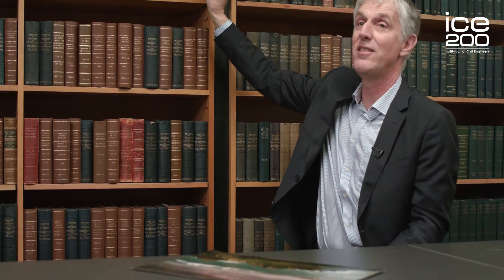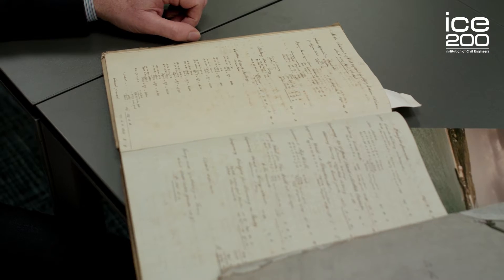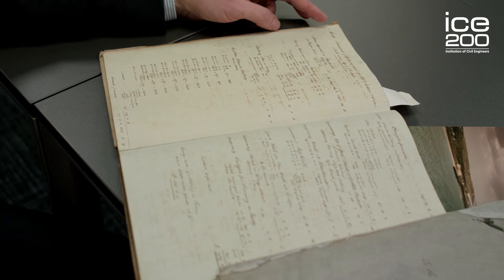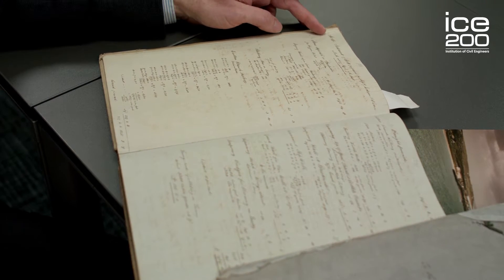We're lucky here today to be in the Library of the Institute of Civil Engineers and to have — not a copy — the original 1847 document, including the original tender, which I'm very lucky to be able to touch today. I really didn't imagine I'd have this opportunity when I came today. And also the accounts for the construction of the breakwater — this is the statement of works performed by Messieurs Jackson and Bean for the month ending April 1848.